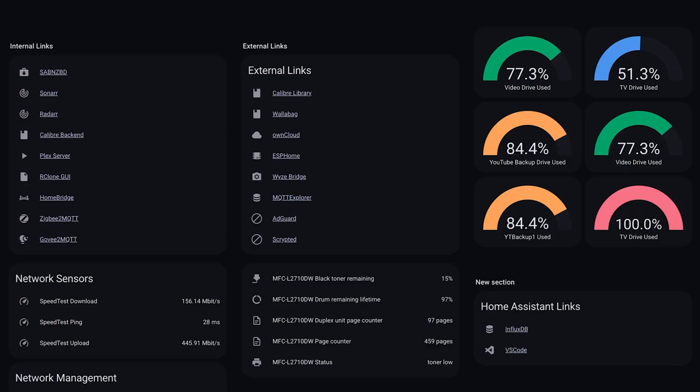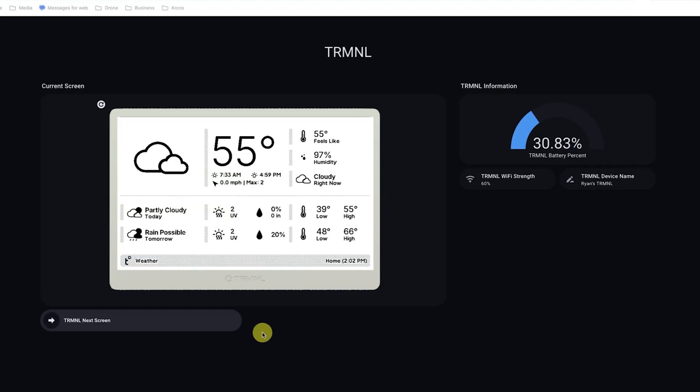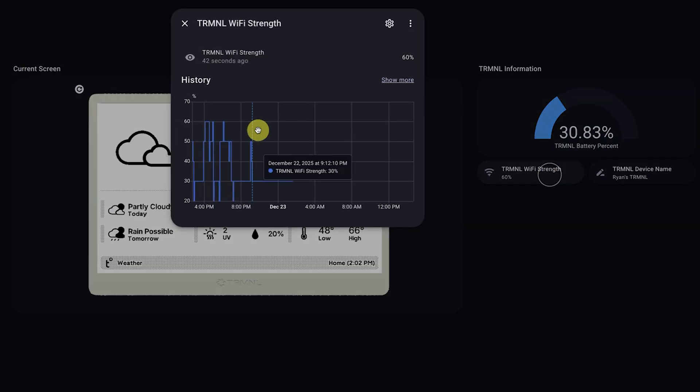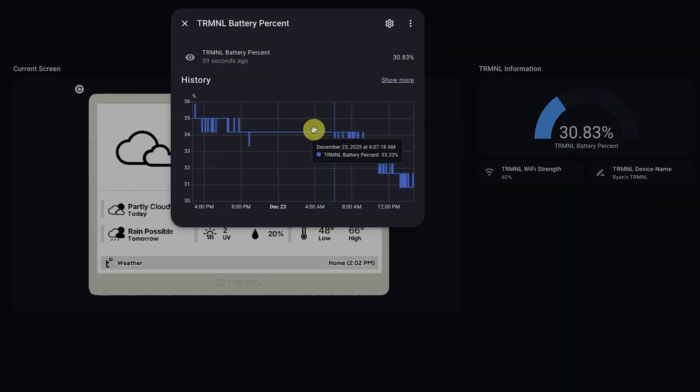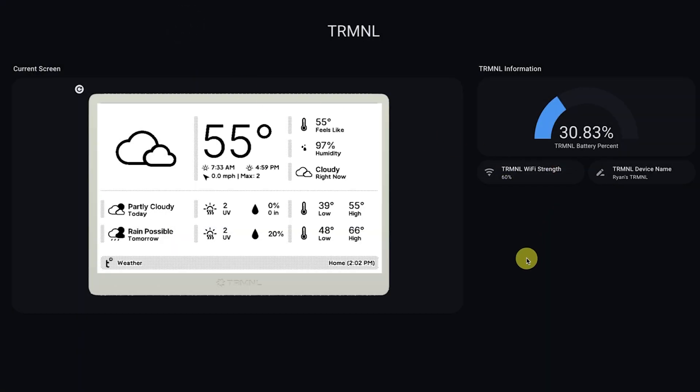I've actually built a small Terminal management portal inside of Home Assistant where I can see a live capture of what's currently on the screen — since it normally lives out in the kitchen, not in my office. I can trigger a refresh so that the next time the Terminal wakes up it'll switch to a new screen even if the schedule says otherwise. I can also check things like Wi-Fi strength, battery level, and device status. This is super helpful for setting up a low battery notification to let you know when you need to take it off the wall and plug it in. This really gives me a lot of control and opens up a lot of customization for the future.